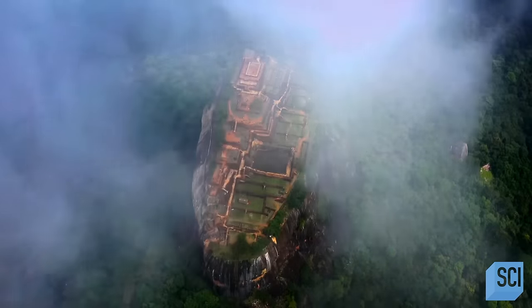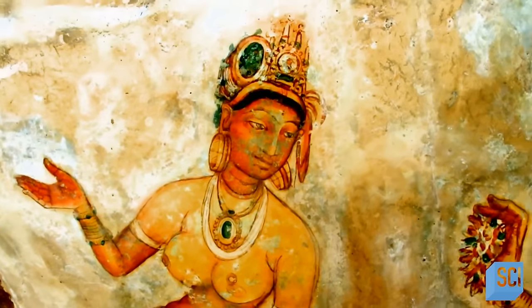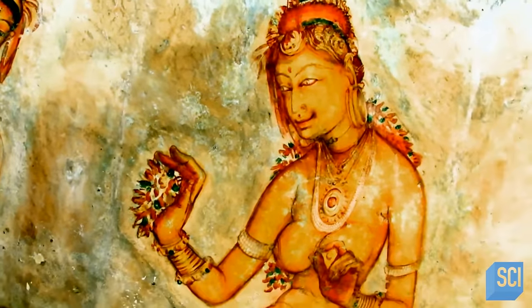We tend to think of fortresses as cold, stark, utilitarian structures — places of necessity, not comfort. Discoveries like these spectacular paintings, a veritable gallery along the rock, indicate that Sigiriya might not have been just a fortress, but something much more dynamic.